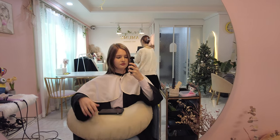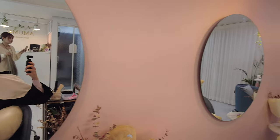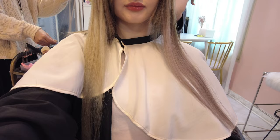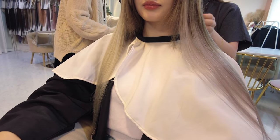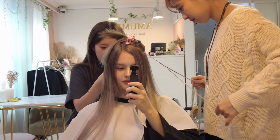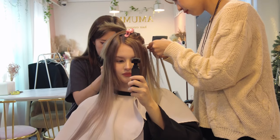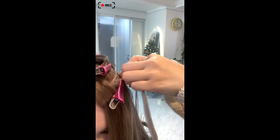They didn't have the exact color of my hair, so they gave me the option between two different shades — a more gray and a more yellowish tone. They put both colors in first and then let me decide what I think looks better or what I like more in general.